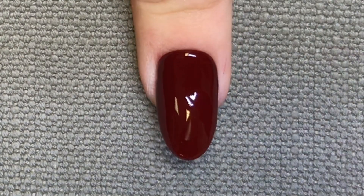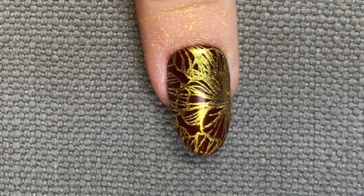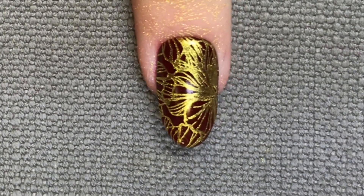Once the nail has been cured, we're now going to use the sticky top film to adhere the powder to the nail. Simply roll it over the nail, and that is the first nail look complete. These two colours work so well together.